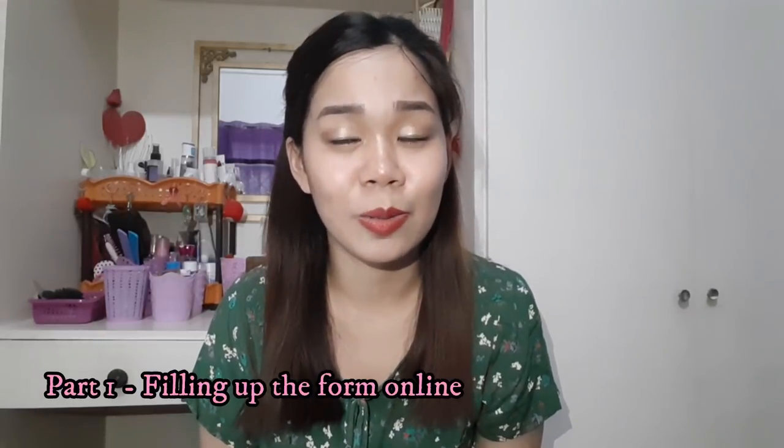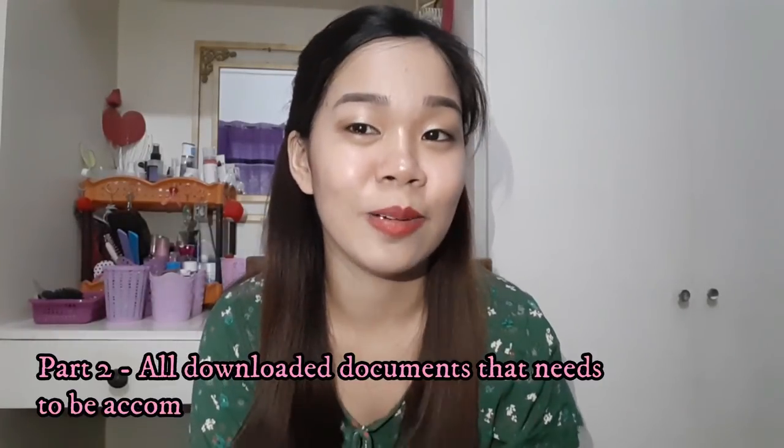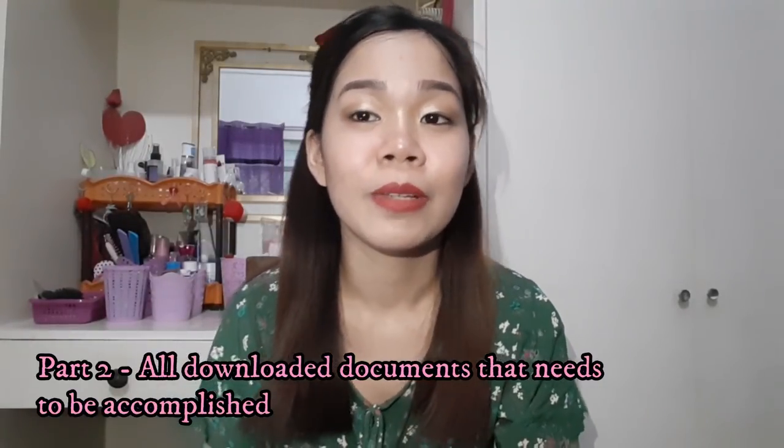Part 2 will list all of the documents that you need to download because it's more complicated. I decided that Part 1 and Part 2 would be clearer to explain separately. So let me clear out some things first before we finally begin.